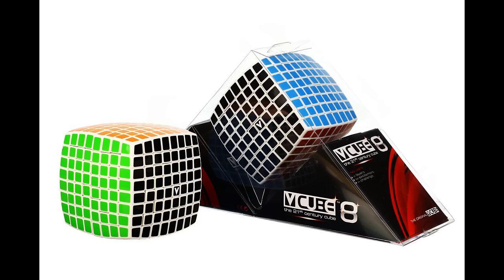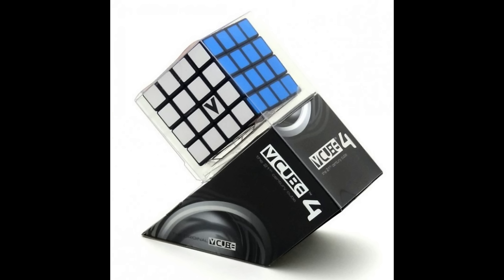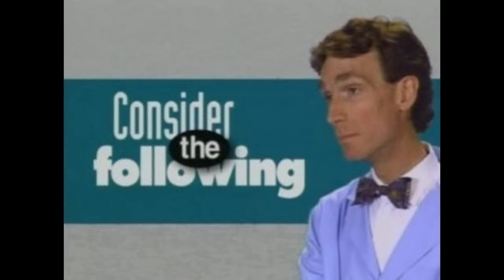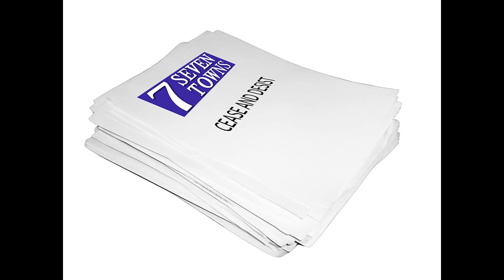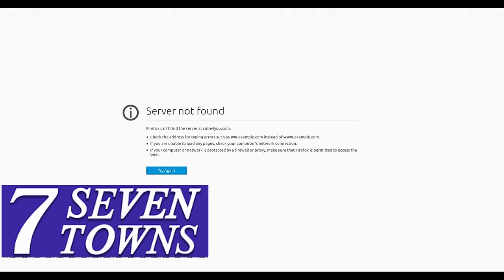Would it be the V-Cube 8? Or would they do the V-Cube 2 and work up? Many, many people were hoping that a V-Cube 4 would be released, as at the time a decent 4x4 cube did not exist. What a lot of people didn't consider at the time was that 7 Towns is extremely protective of designed trademarks, which made it much harder for V-Cube to easily make anything below a V-Cube 5.